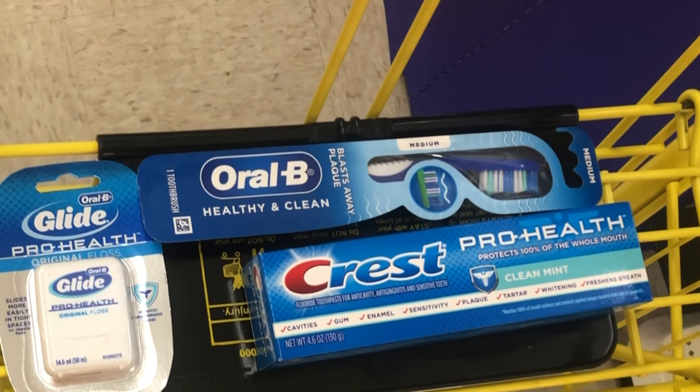Moving on to laundry — we have two separate $1 digitals for Gain products. One covers Gain flings, fireworks, fabric softener, and dryer sheets at $3.95, and a separate $1 digital for the Gain liquid at $4.95. I'm picking up the Gain liquid with the $1 digital and also the Gain fabric softener with the other $1 digital.